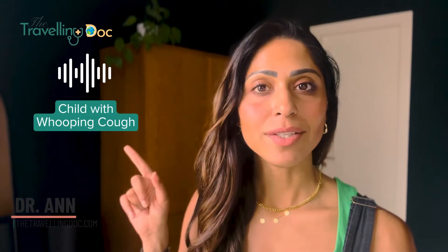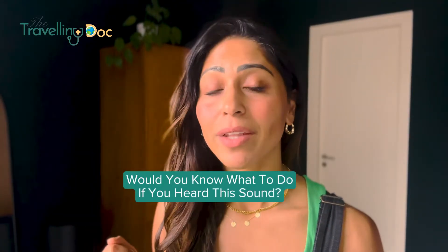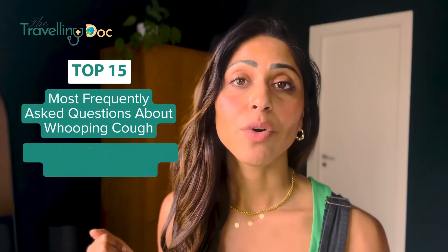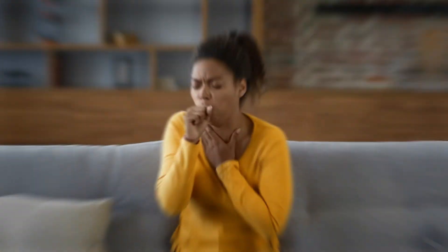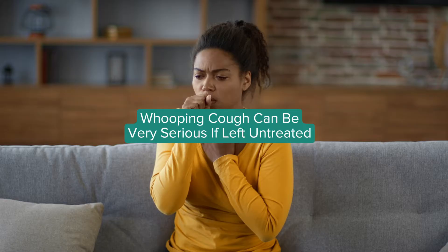Whooping cough sounds like this, and in some cases like this — but would you know what to do if you heard this sound? In this video I'm going to go through everything you need to know. It's also important to remember that whooping cough can be really serious if you leave it untreated. So let's start.